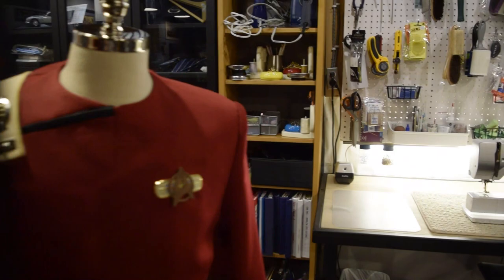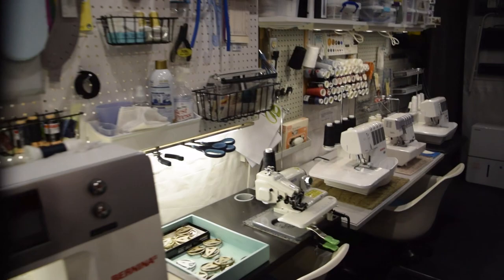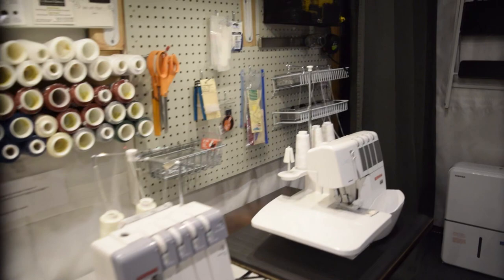This is the Wardrobe Department of Farragut Films — this is where all the magic happens in terms of all the Starfleet uniforms coming to life. For our Legacy Starship Farragut project, we literally made hundreds of the male tunics and the female dresses during our 10-year span.